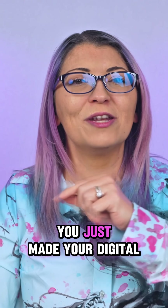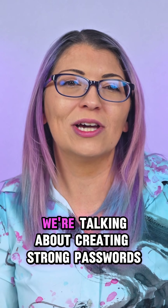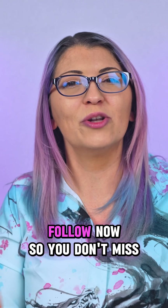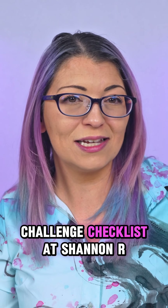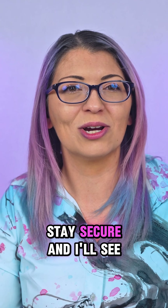And congratulations, you just made your digital life way more secure and easier to manage. Tomorrow, we're talking about creating strong passwords and passphrases that you will actually remember. Follow now so you don't miss day nine. Grab your 30-day security challenge checklist at ShannonRMorse.com. And remember to stay smart, stay secure, and I'll see you tomorrow.